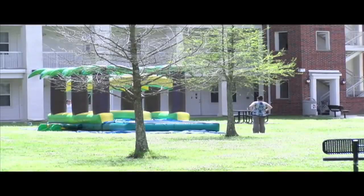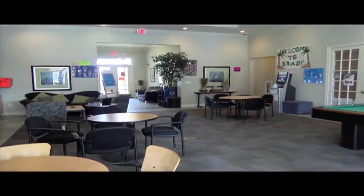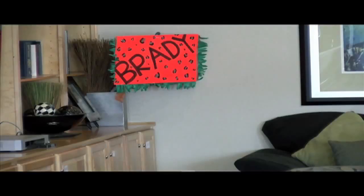Brady Hall is definitely the ideal housing hall on campus for students. Students can sign up and apply at the end of each semester and must have at least 30 credit hours. This is Ricky Ryan signing off from the Mass Comm department at Nichols State University.